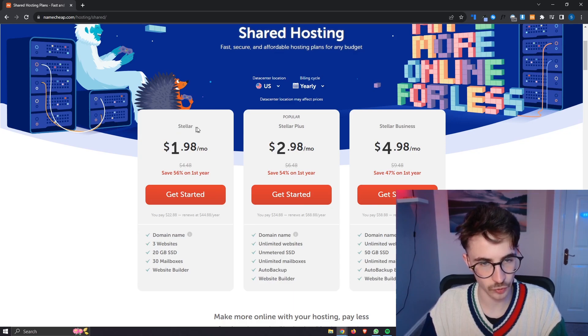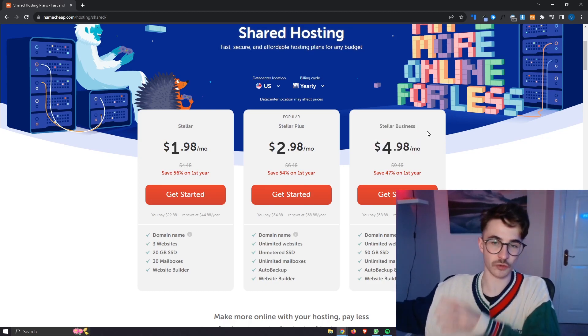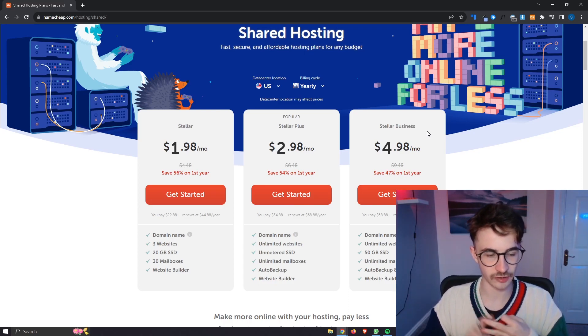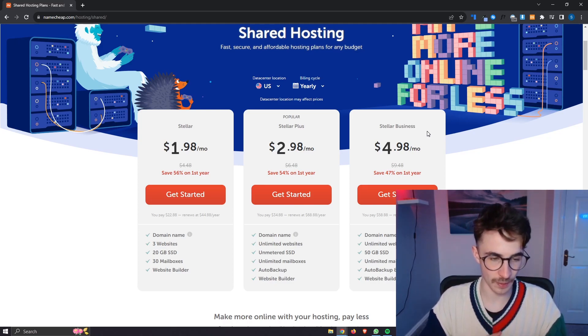Looking here, we have the basic plan which is called Stellar, the middle plan which is Stellar Plus, and then the most premium plan which is Stellar Business. With the regular Stellar plan, we get a domain name included, we get three websites, we get 20 gigabytes of SSD, 30 mailboxes, and a website builder.